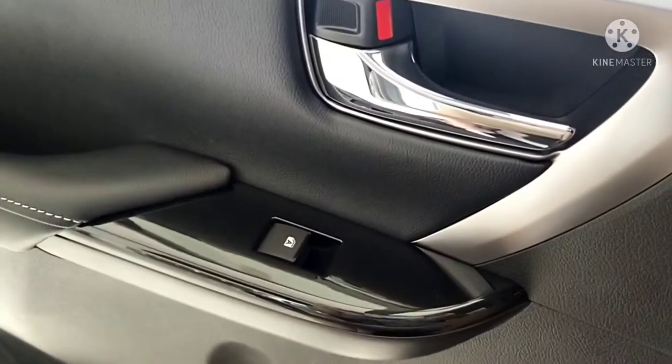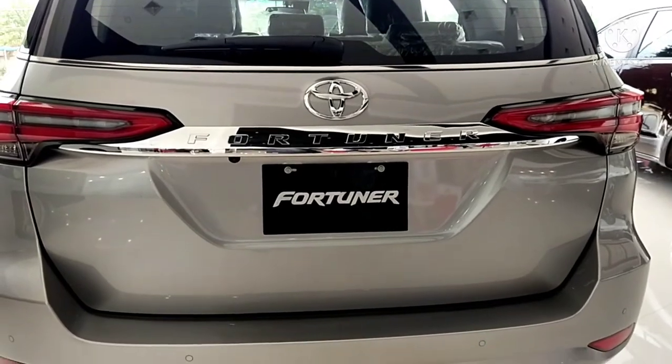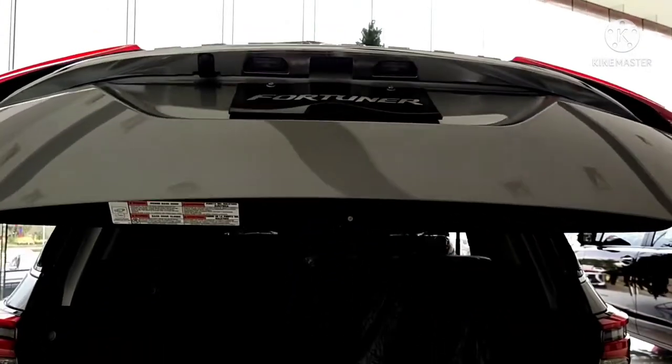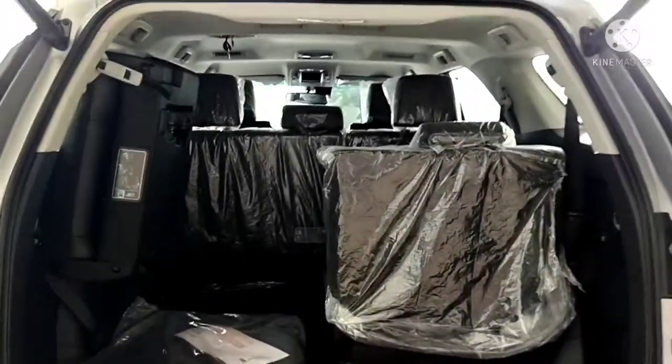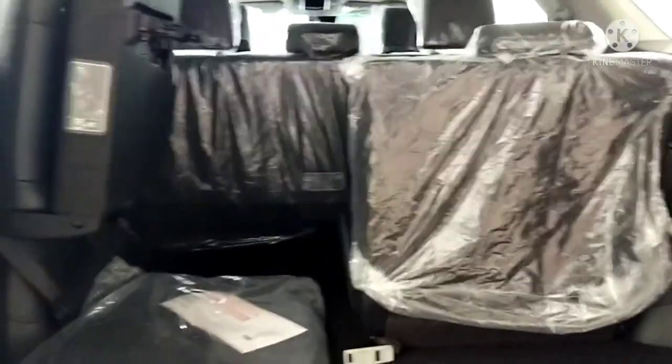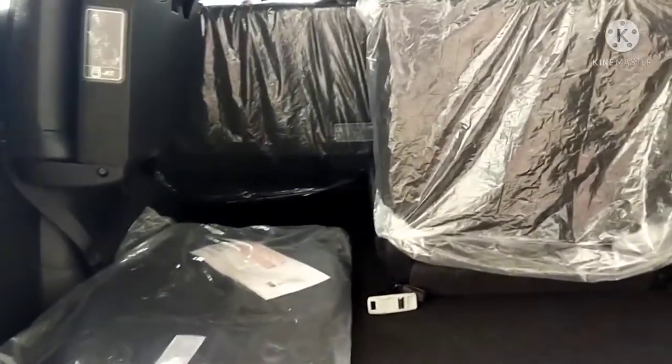It also has power window controls in the back. The tailgate is automatic — it goes up on its own. This is the back part of the Toyota Fortuner.